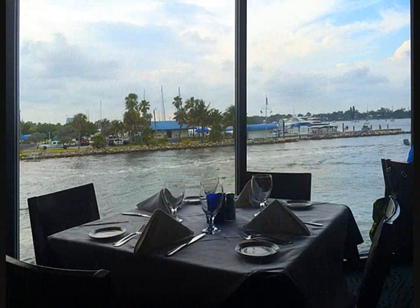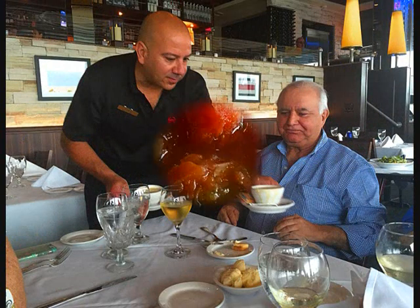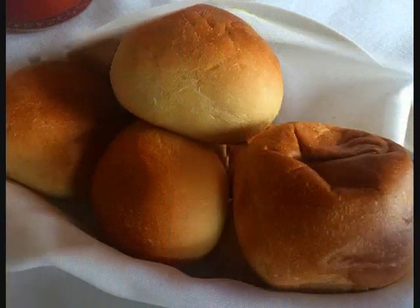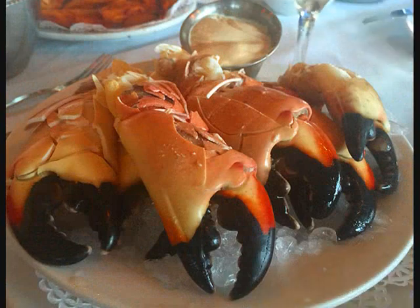The view from our table was pretty good. A waiter brought us a couple bowls of conch chowder. Billy's conch chowder has big chunks of tomato, carrots, celery, and conch in a light tomato broth — more like a vegetable soup. I added Tabasco and lime to mine. It was good. A little bread to dip in the chowder. When you're at Billy's, you have to try the stone crab — it's very good.